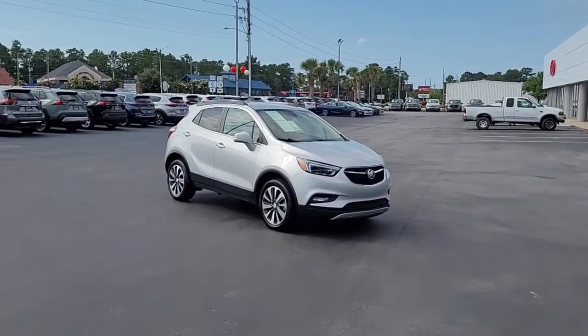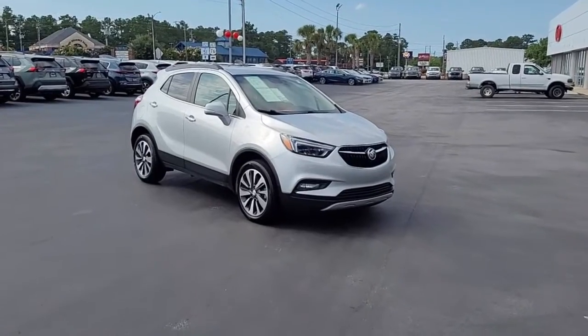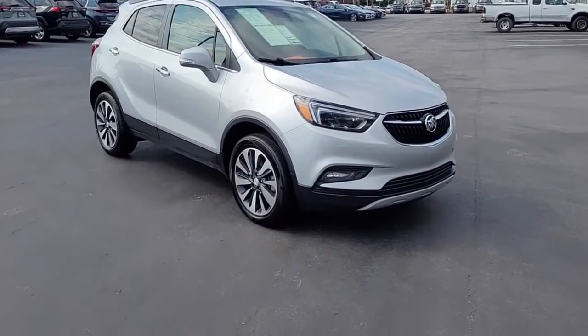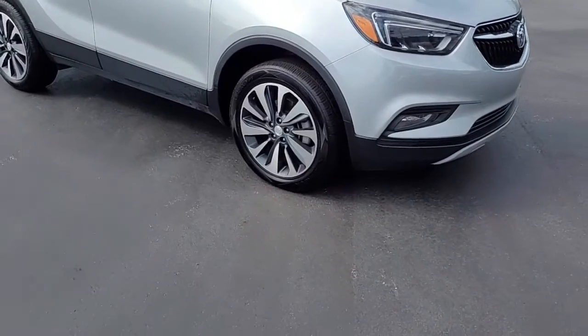Welcome to Car Town Kia Florence's Used Car Inventory Video Series. This is a 2020 Buick Encore Essence here at Car Town Kia, and I want to walk around and let you get a good look at it.